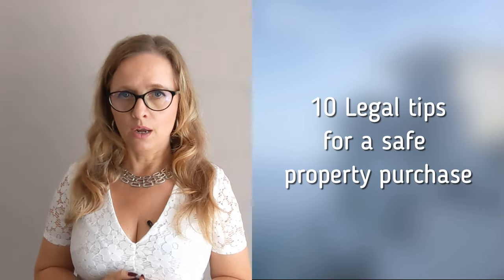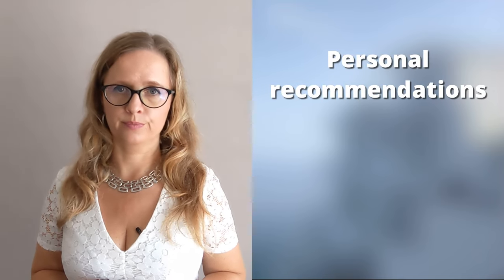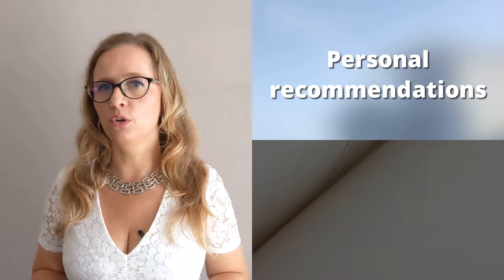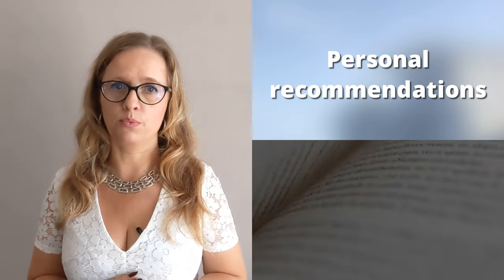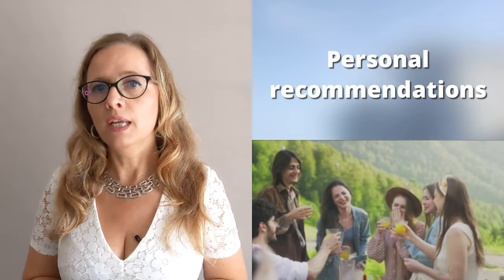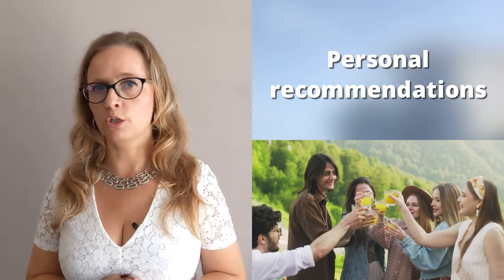So, those were my 10 legal tips for a safe property purchase in Spain, according to the current standards, laws and regulations. I also have a few personal recommendations for new home owners. Just take a short moment to think about any potential environmental and especially water-saving investments, especially if you have a garden or a swimming pool. In addition, your time in Spain will be so much more fun if you learn the language — this is really very much appreciated by the Spaniards. And of course, stay positive even if you occasionally encounter some cultural differences or maybe some of the famous Spanish bureaucracy.